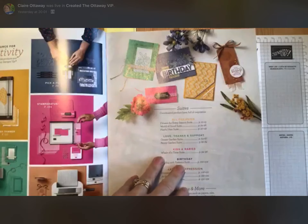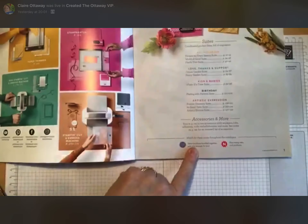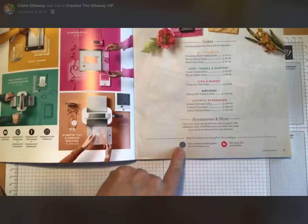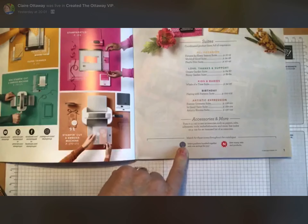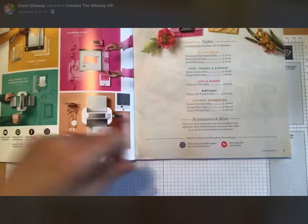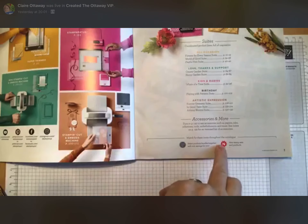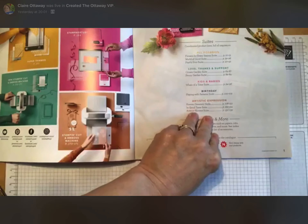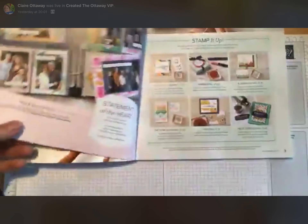The other thing you may or may not notice is right down the bottom — it's got these two symbols. One is the 10% off. If you see that by a bundle — a bundle can be a stamp and a die set, or a stamp and a punch that goes with it — you get 10% off if you purchase them together. That's quite handy when you're trying to budget. There's also a little red star for new stamp sets and new products. Some products carry over every year and some are new.